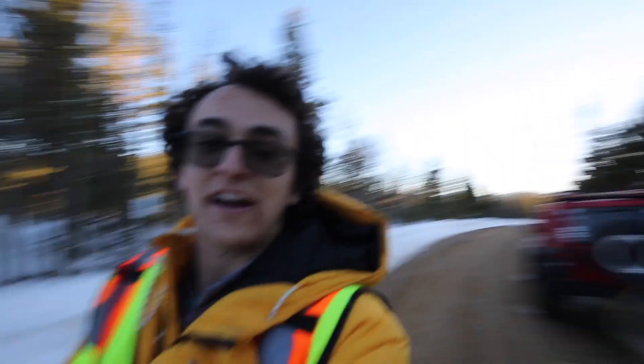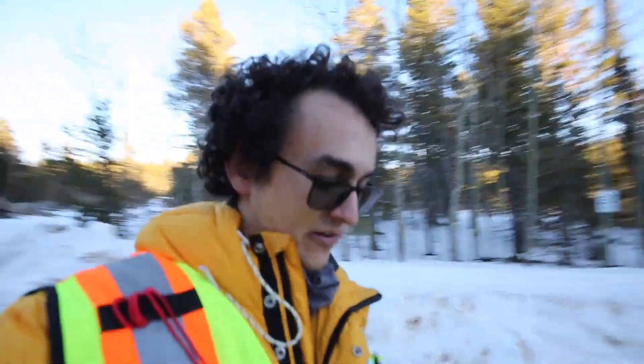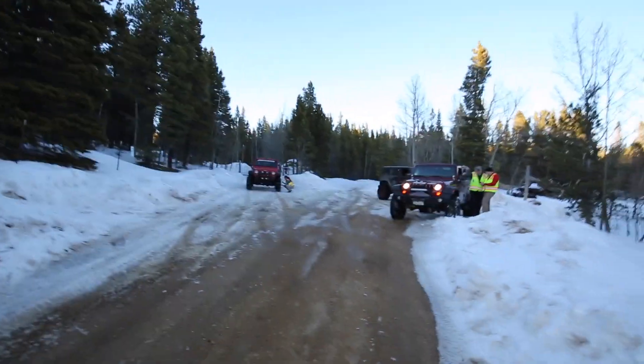Alright everybody, we've got a double header recovery for you. We don't do these too often, but another vehicle called into our dispatch while we were on the trail recovering the first RP. He needs some help on Switzerland as well. It's 5:15 — we're out here, still light out, so we might as well go get him out and call it a night instead of sending a whole new team. Look at that view though, it's pretty beautiful. We're airing down — the trail is a little sloppy as you'll see in the FJ recovery video.